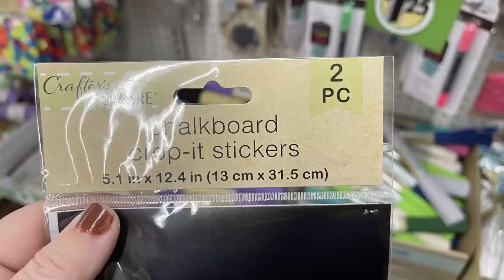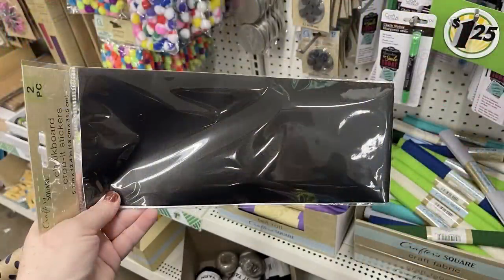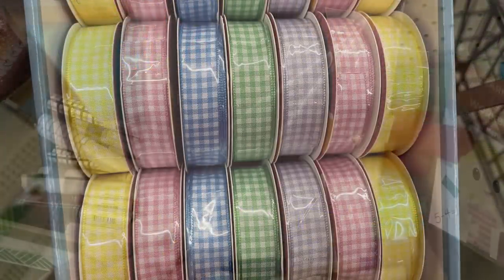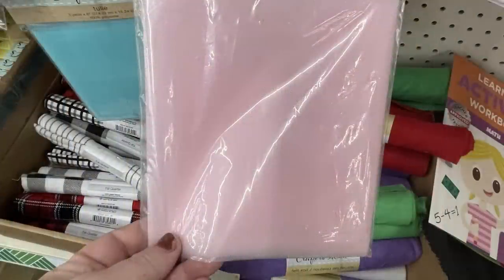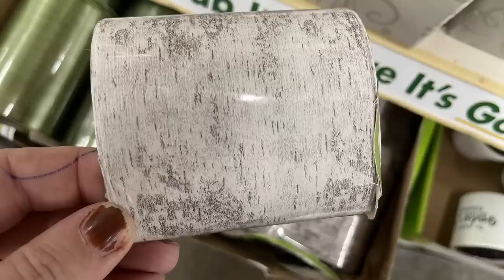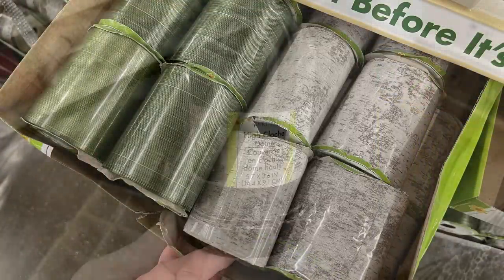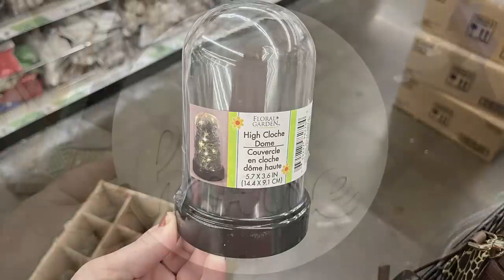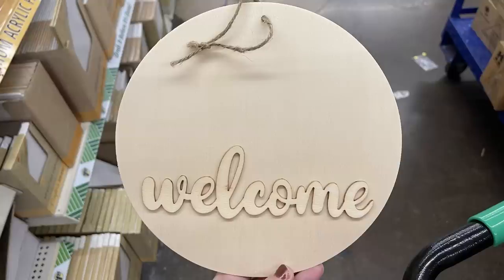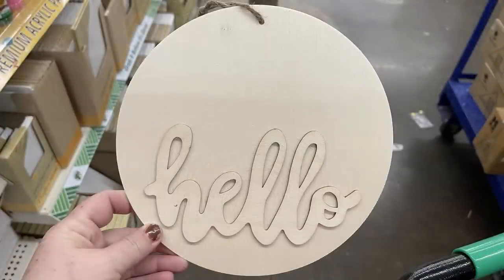They had lots of sheets of chalkboard stickers — crop-it stickers you can cut out in different shapes. Also gingham print ribbon in Easter pastel colors, and tulle folded into squares by Crafter Square with pastel colors — three yards in each pack. They brought back the faux birchwood ribbon and faux green leaf ribbon. Their domes are back in, and they had new DIY signs to decorate: a large circle that says 'Home' in 3D, one that says 'Welcome,' a boho rainbow, and one that says 'Hello' — four in a box.